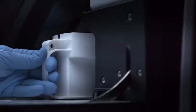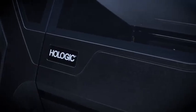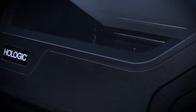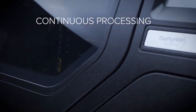Processed slides are output directly to a stainer rack in an alcohol bath. Processed slides can be removed and consumables refilled during operation, allowing for continuous processing.